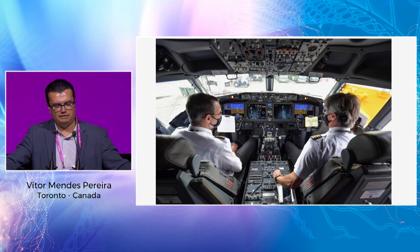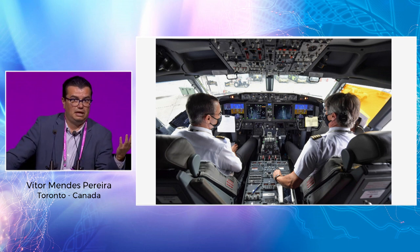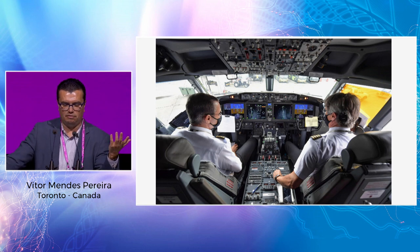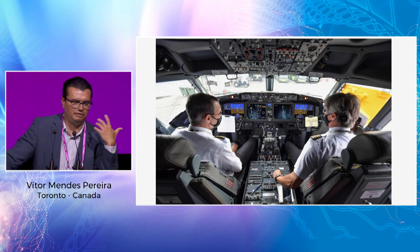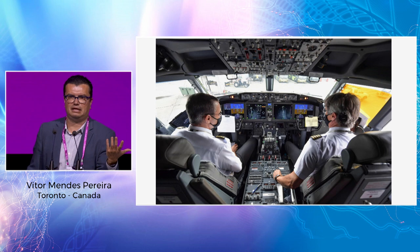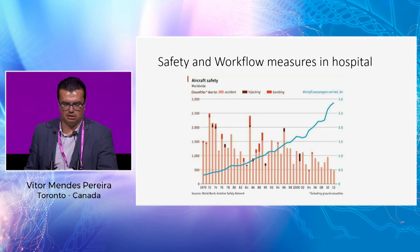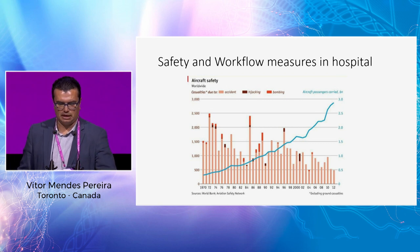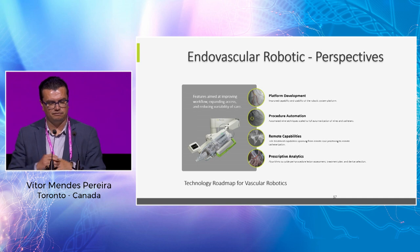The best comparison for robotics is aviation — it evolved so much from the 1950s to now, becoming safe and automated. Pilots are still there; in fact, large long-haul planes have four pilots. I don't share the fear that robotics will eliminate our jobs — it will increase procedural safety and make things more precise. The improvement of safety in aviation came from improving automation and technology. We should do the same in medicine if we want to reach that level of safety.